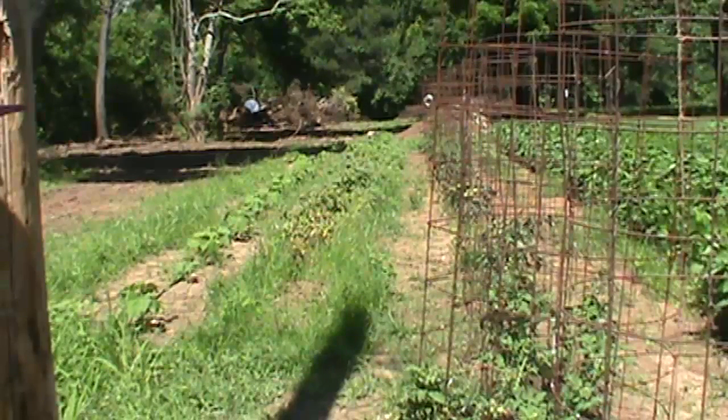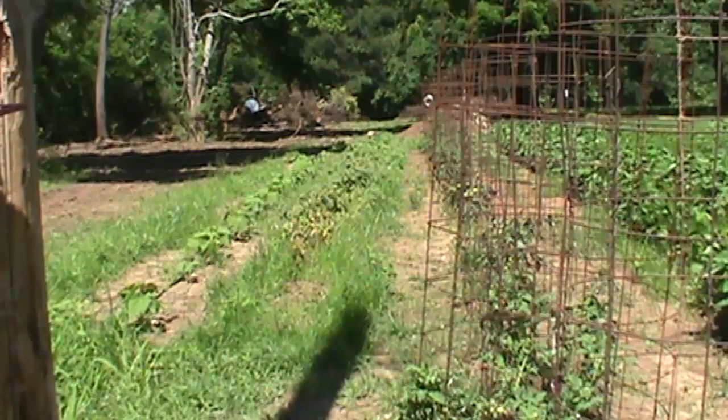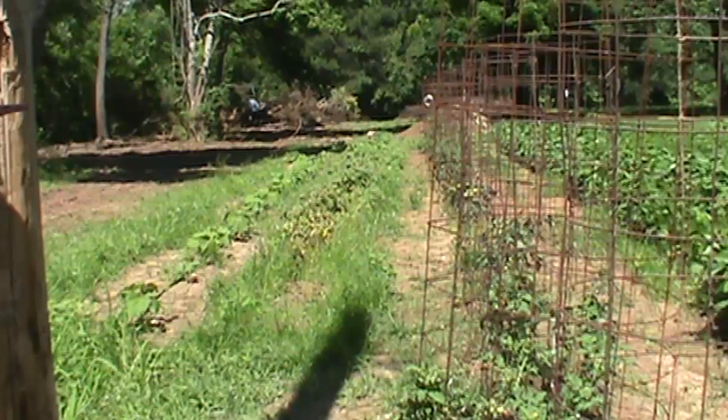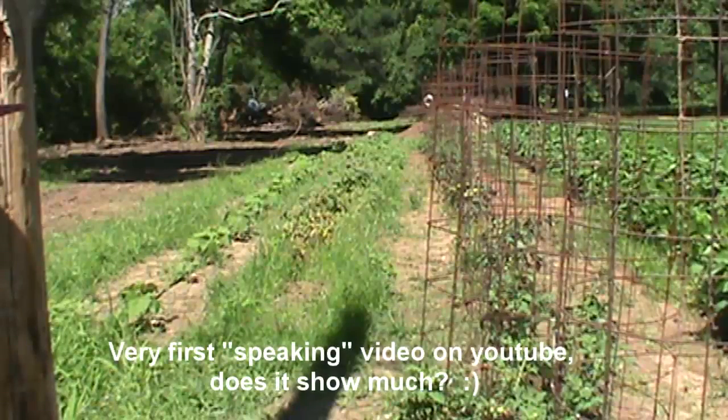Put the potatoes in the ground on March the 1st. Didn't really think they was gonna come up and do anything. I saw where they came up on March 29th — busted ground finally.